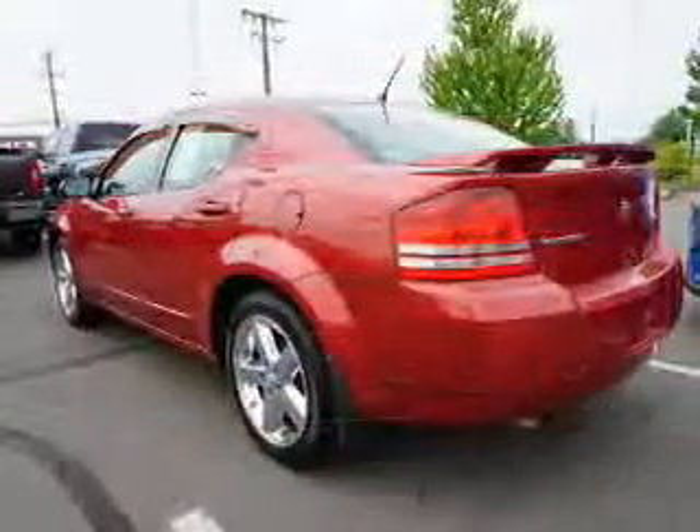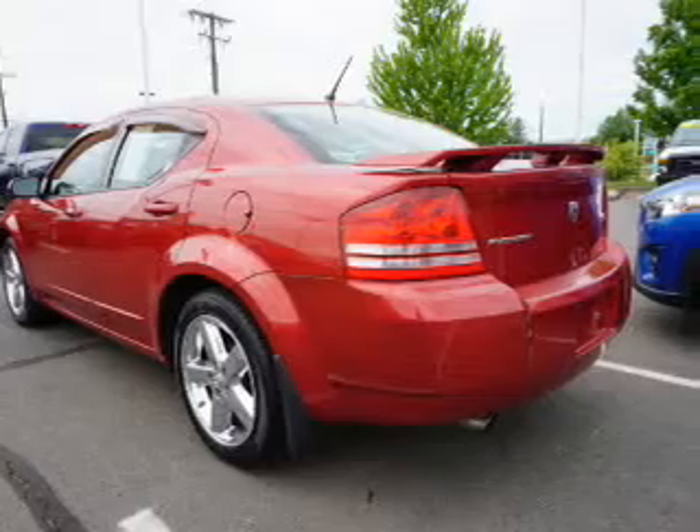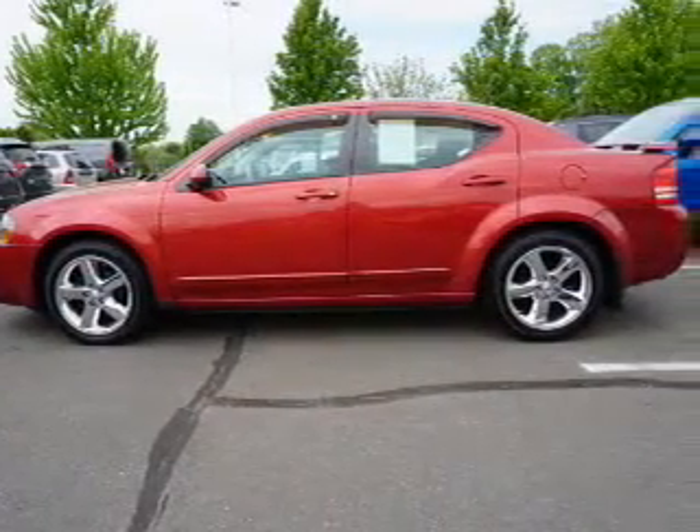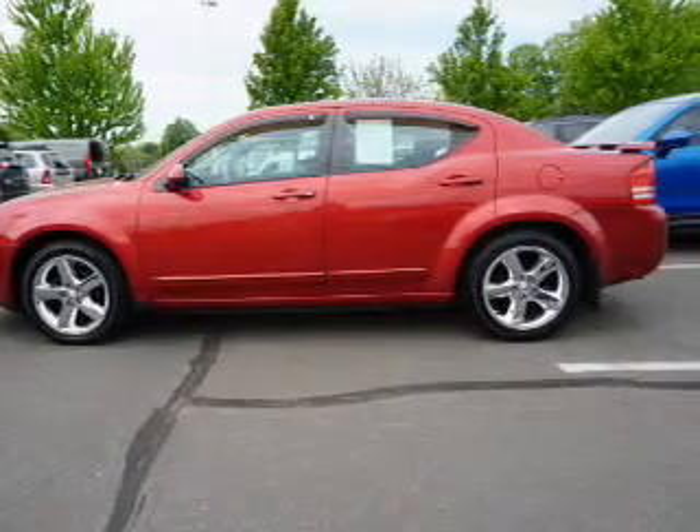The features include a power sunroof, auto-dimming mirrors, a spoiler, an alarm system, independent suspension, and anti-lock brakes.